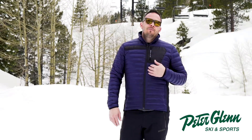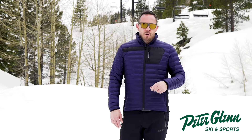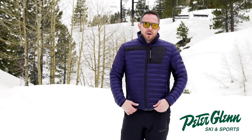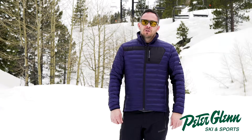We've got a 70 gram 3M Thinsulate featherless down, so it's definitely going to keep you warm, and this is DWR water repellent as well. Great lifestyle piece, great layering piece, and kind of good all-around every day.